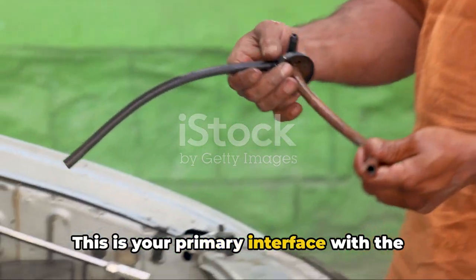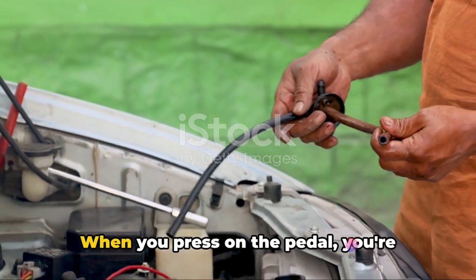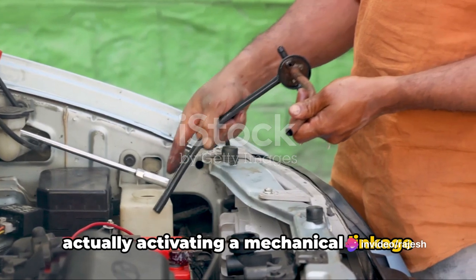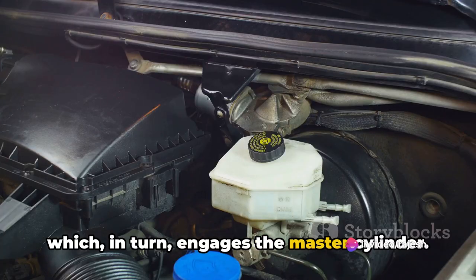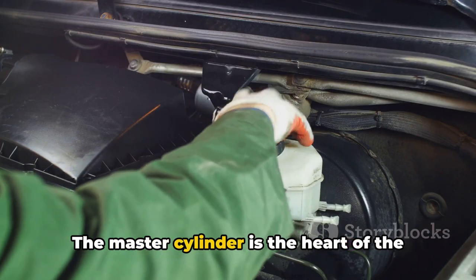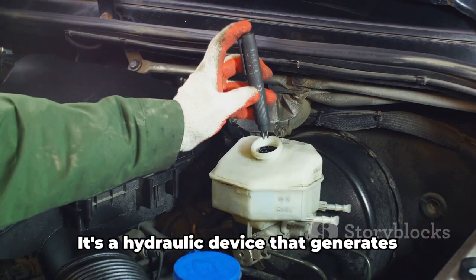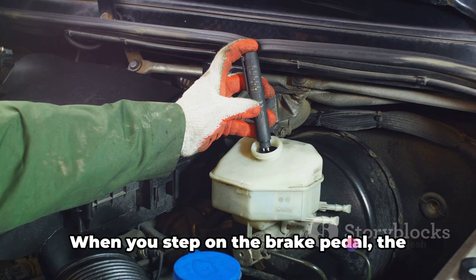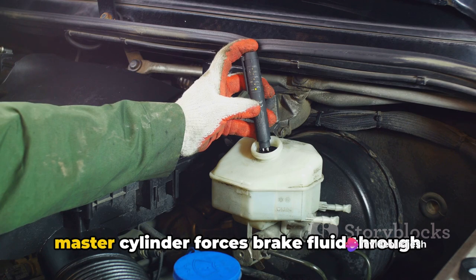The brake pedal is your primary interface with the braking system. When you press on the pedal, you're actually activating a mechanical linkage which, in turn, engages the master cylinder. The master cylinder is the heart of the braking system — it's a hydraulic device that generates the pressure required to engage the brakes. When you step on the brake pedal, the master cylinder forces brake fluid through the brake lines.